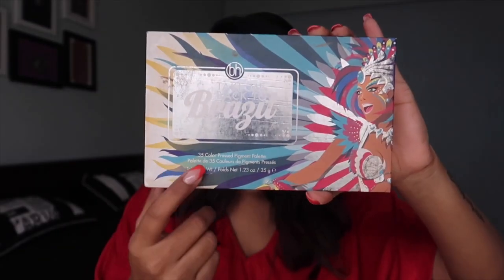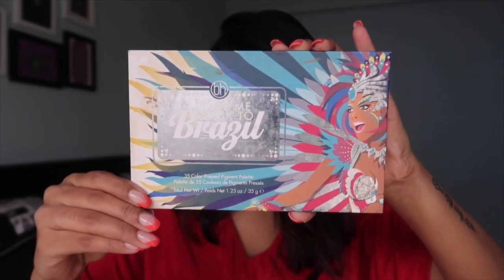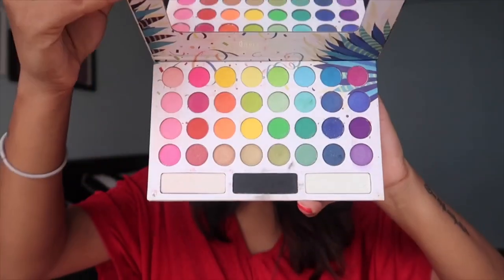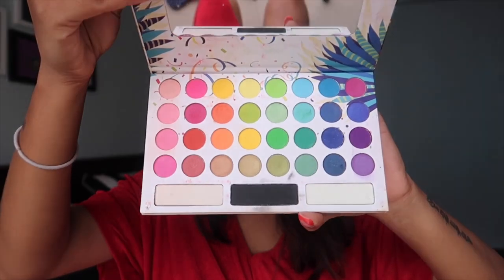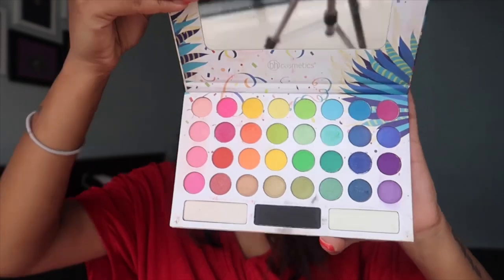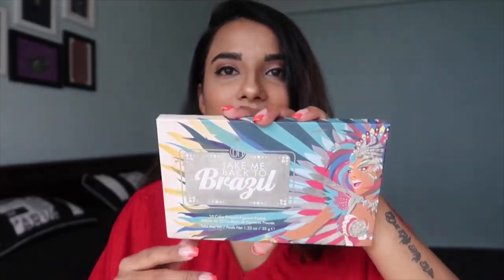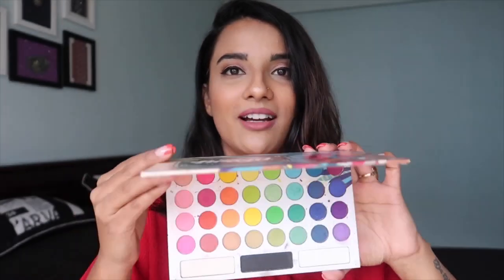The fourth palette I'm so excited to show you is from BH Cosmetics — it's called the Take Me Back to Brazil palette. This is actually the only palette I own that has so many colorful shades — yellow, red, green, orange, blue — there are 35 shades total. I really love this palette, and whenever I want colorful eyes, this is the palette I always go to.